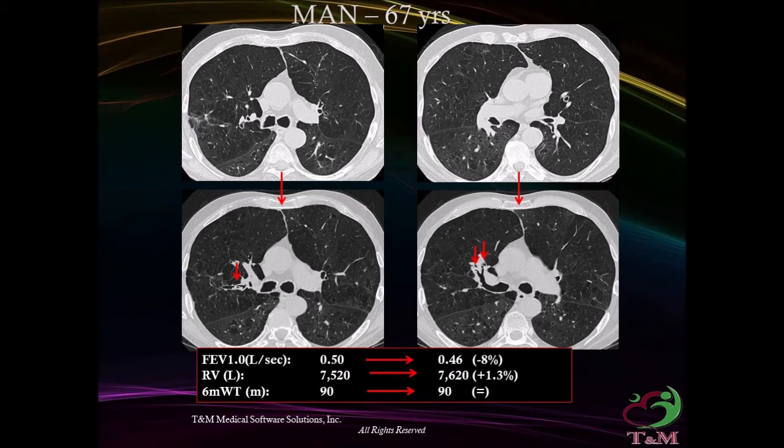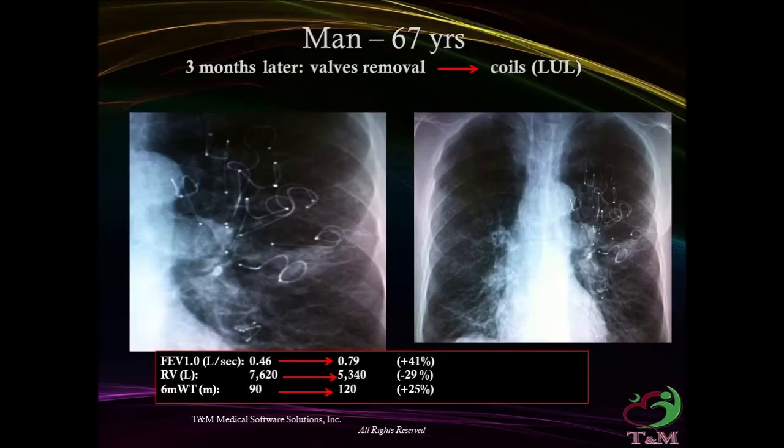In a case example: due to complete fissure, valves showed no benefit for the patient. Three months later, the valves were removed and replaced by coils in his left upper lobe. Pulmonary function improved, with FEV1 improvement of 41%, reduction of residual volume by 29%, and 6-minute walk increased by 25%.